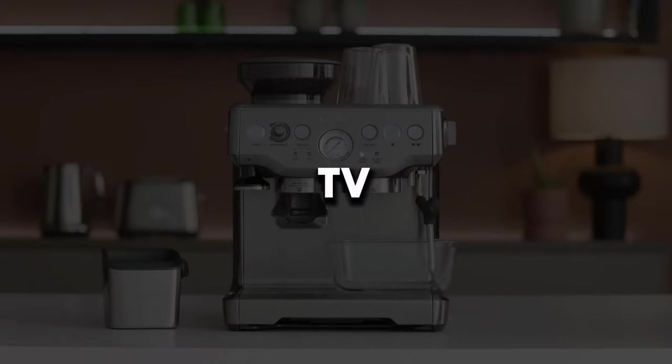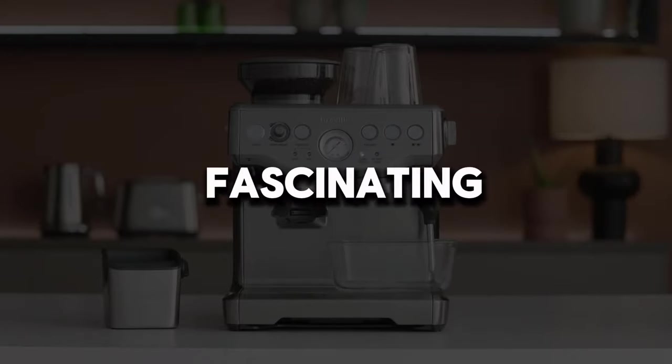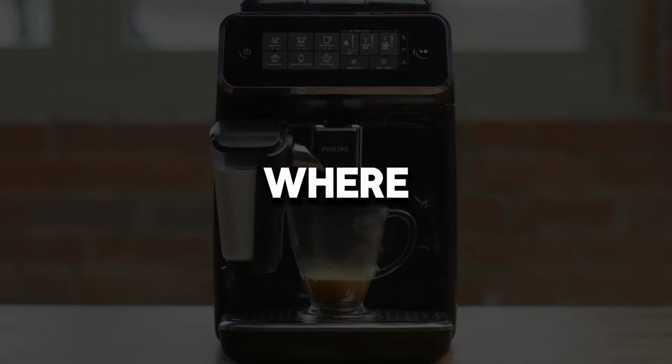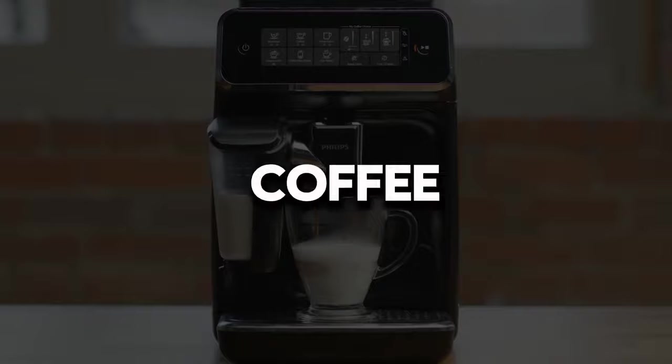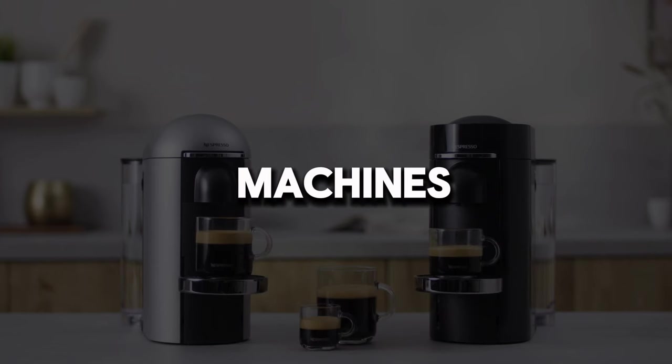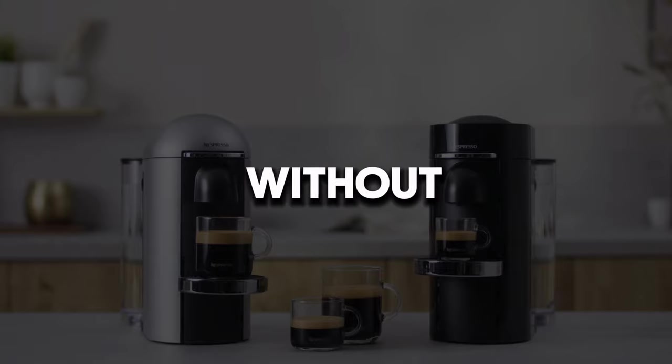Welcome to Conscious Buyer TV! Are you ready to embark on a fascinating journey into the world of coffee today? We're diving into an adventure where we'll uncover the intricacies of making coffee at home. Are you ready to explore the best coffee machines? Let's dive right in, without further ado.